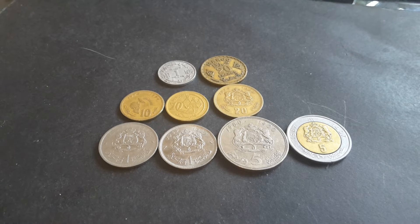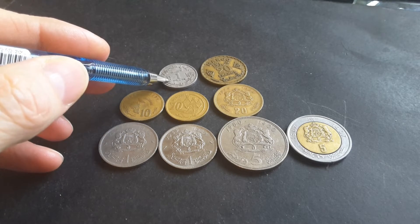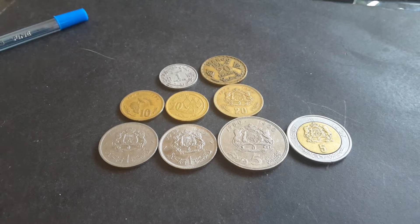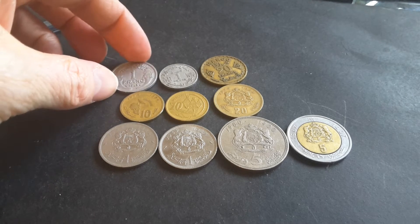From 1921 to 1960 Morocco used the franc, and these coins are actually different from the French franc.